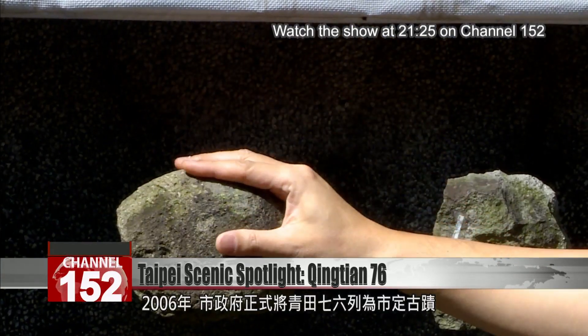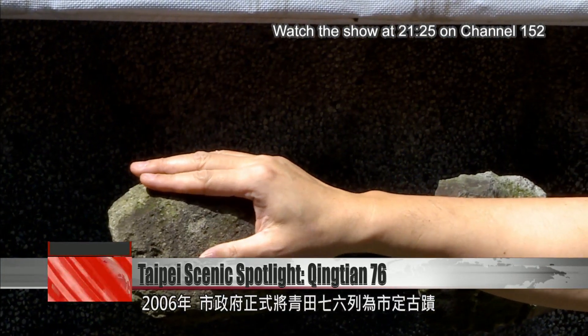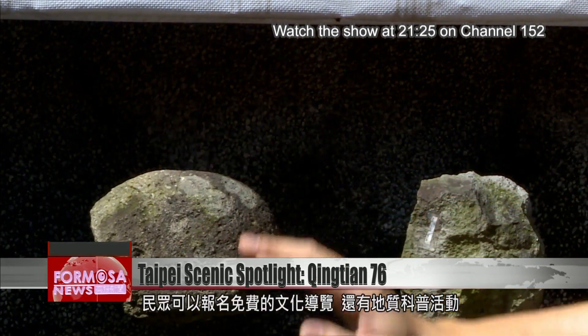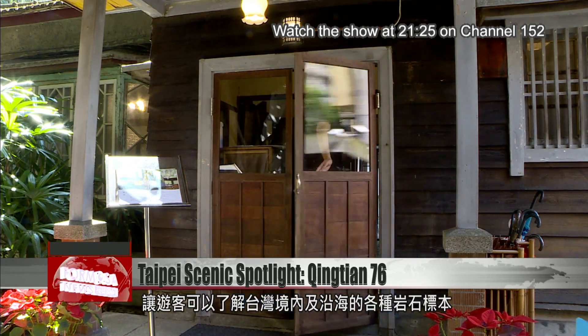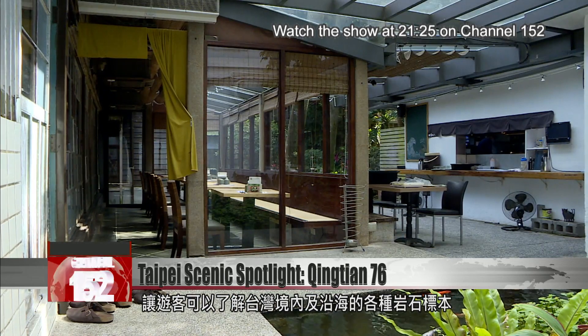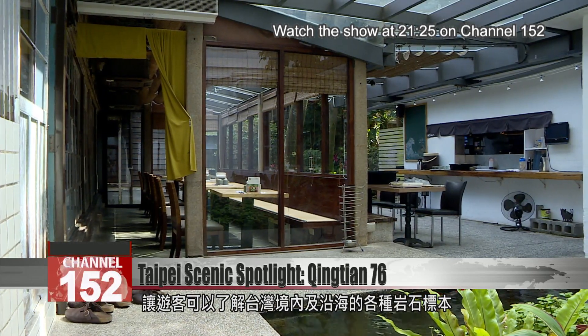The building was named a historic monument by the Taipei Municipal Government in 2016. Visitors can sign up for free cultural tours — for example, a geoscience tour that allows visitors to learn more about different kinds of rock specimens from Taiwan proper, as well as offshore.